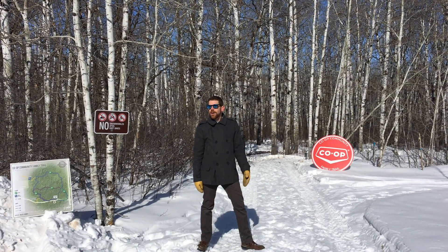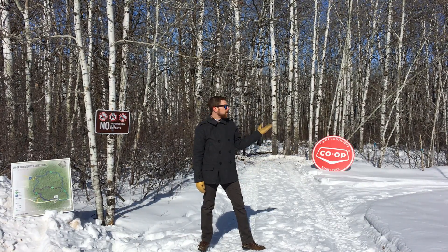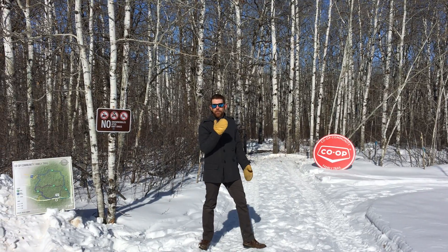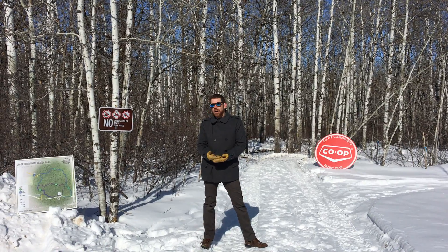We're moving into phase two of our project — phase one being the competition loop for the summer games. Phase two is now open, and we're excited about that, with help from the co-op and great local contractors and suppliers.